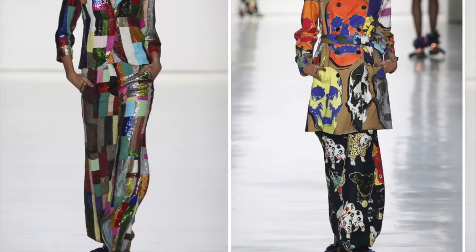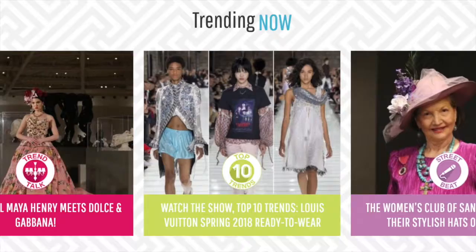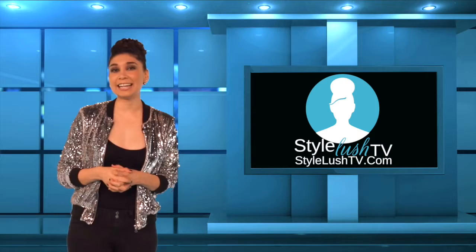There you have it, guys — this month's Top 10 Trends featuring Libertine's spring 18. To see the entire list, go to StyleLushTV.com and look up our Top 10 Trends channel. As always, check out all the fashionable things going on in the city at StyleLushTV.com slash events. Thank you to our arts and culture department, thank you to Seycan, thank you to our city of San Antonio, and hello to our awesome friends downtown. We are here in the urban core of San Antonio and we absolutely love it.